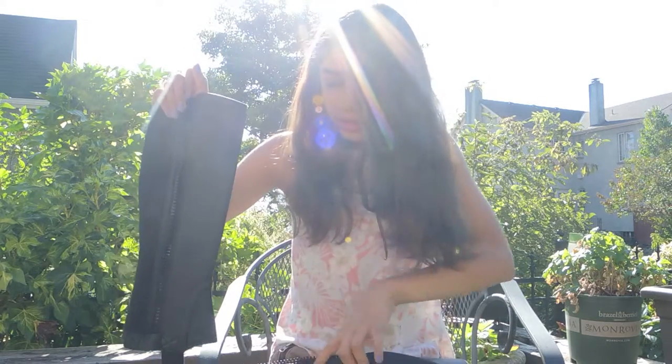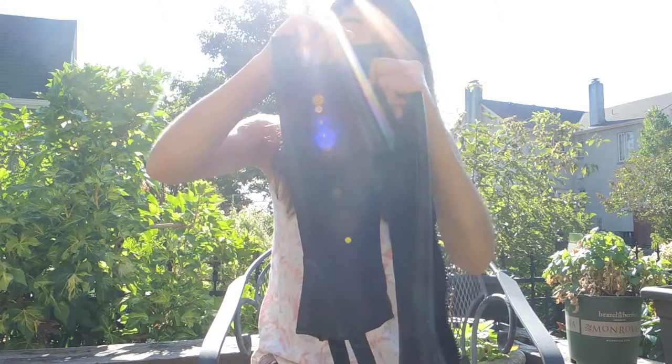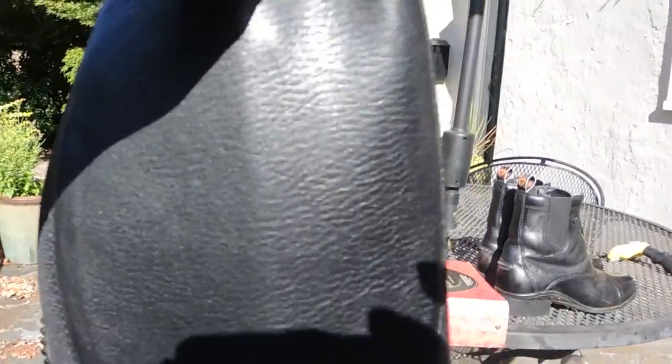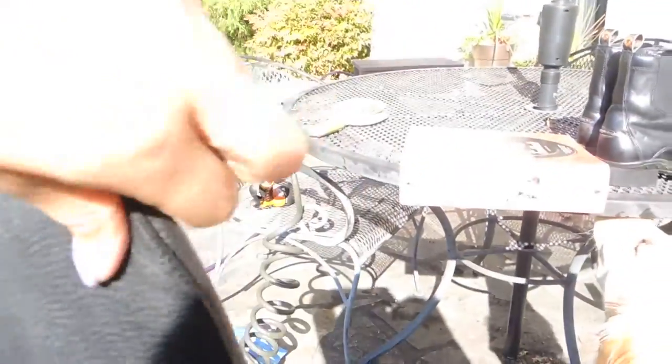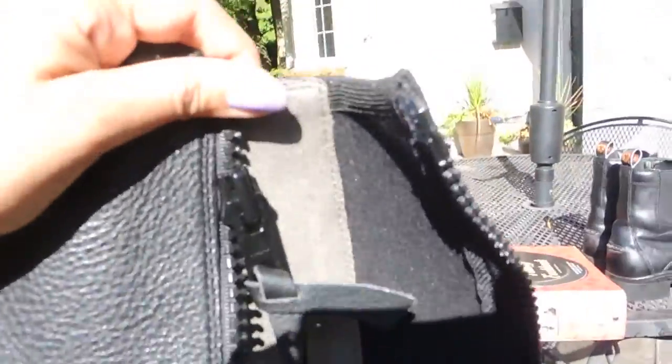They have velcro at the end. My other ones were so hard to zip, and when I first got them it took me so long to get them on, but these ones are literally so easy to get on. I'm so happy I got these — I think they're wonderful, and they really look nice up close. They are really nice and really soft.